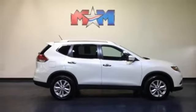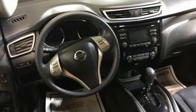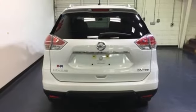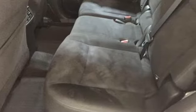Get behind the wheel and enjoy great features like Bluetooth, a hands-free text messaging assistant, advanced drive assist display, and active engine braking. Make this 2015 Nissan Rogue yours and drive with confidence.